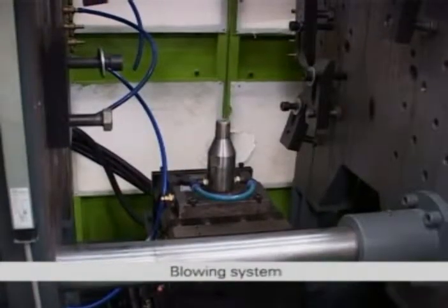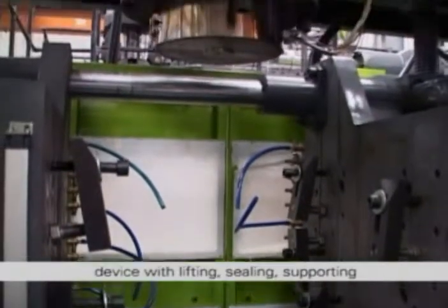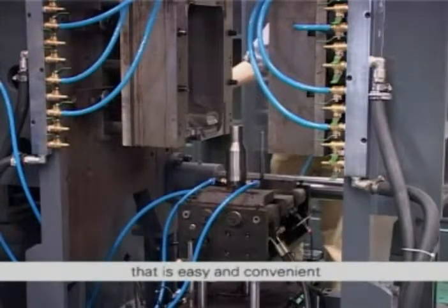Blowing system. HFB large size series adopts a bottom blowing device with lifting, sealing, supporting and rotary mold unloading functions. The bottom blowing device is applicable for three-way displacement adjustment that is easy and convenient.